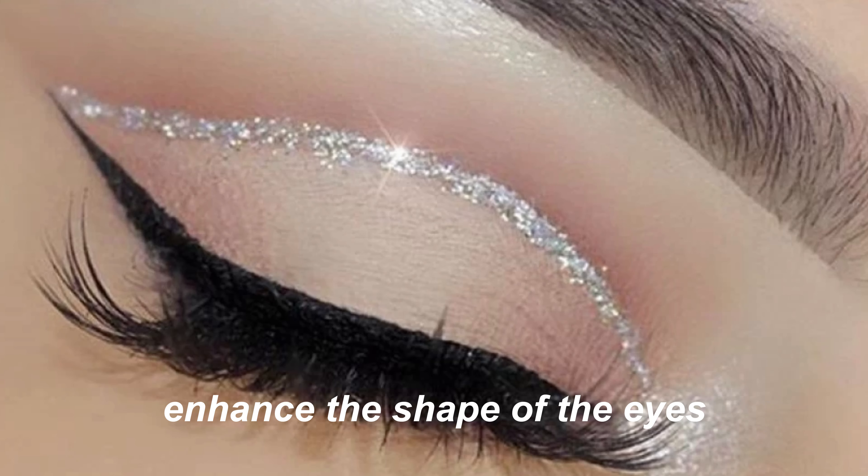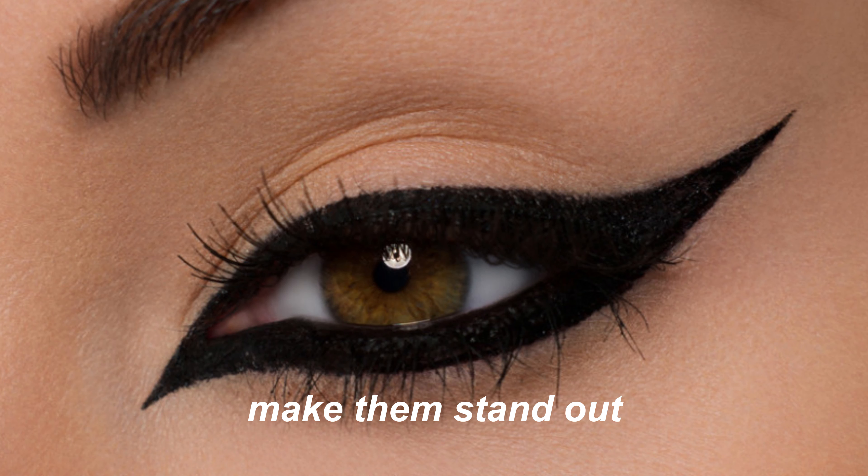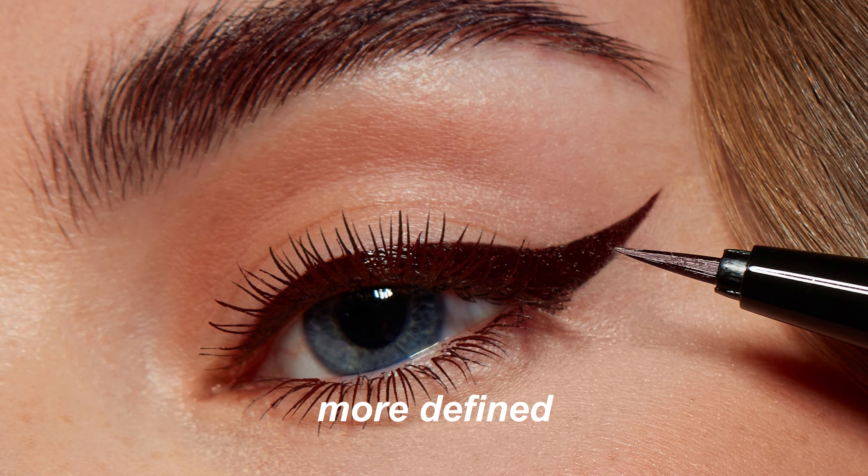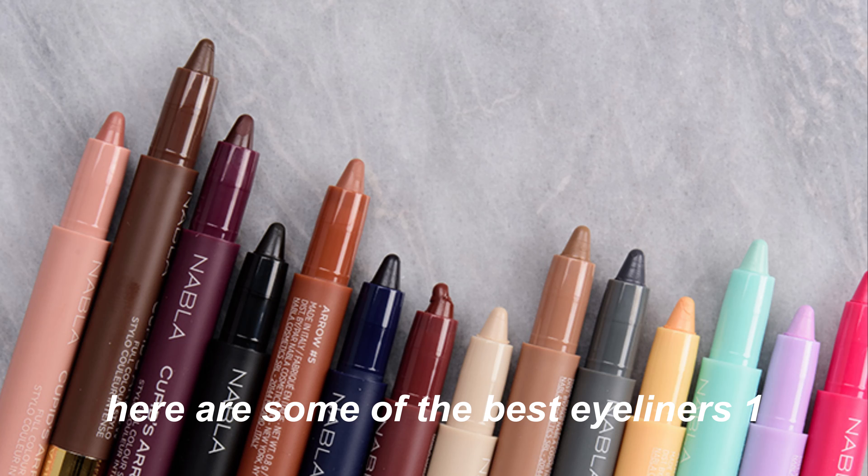Eyeliner is a versatile tool that can help enhance the shape of the eyes, make them stand out, appear larger, more defined, or more dramatic. Here are some of the best eyeliners.